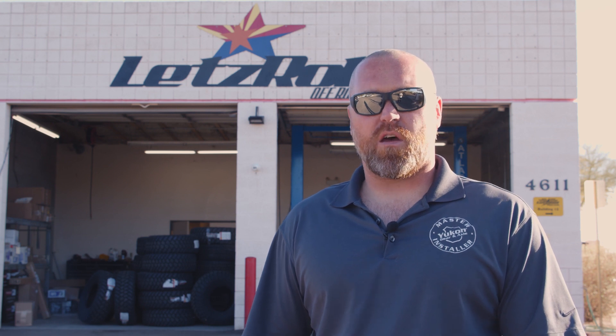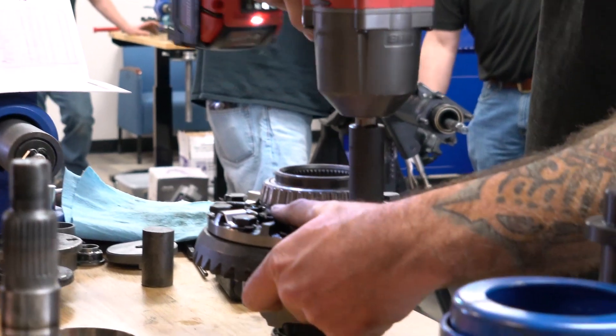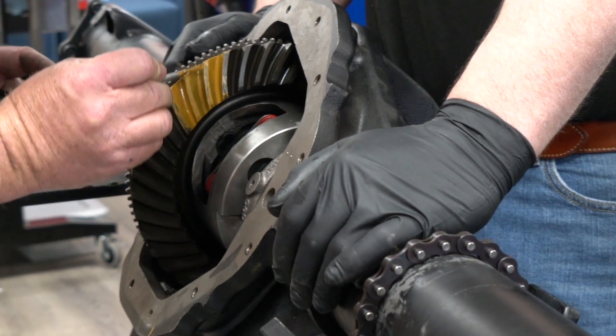In this class, not only are we talking about the fundamentals of differential building, but we're also talking about the business side of it — how to speak with your customers, how to explain the benefits and different upgrades that they might be looking for.